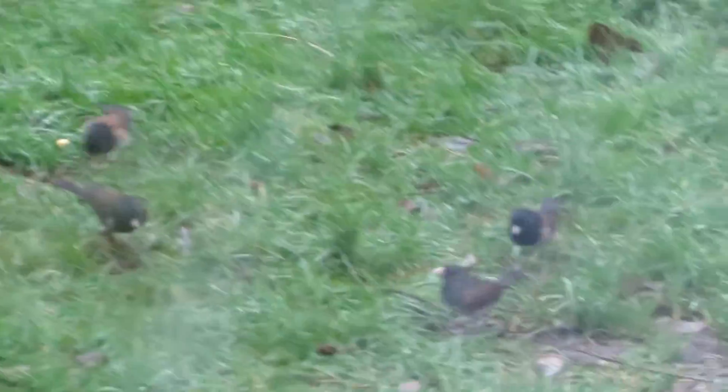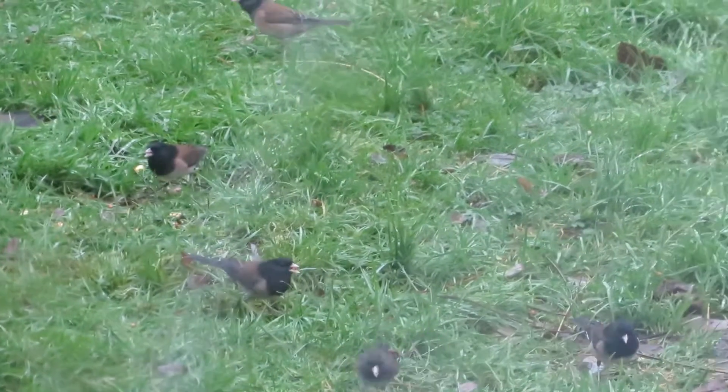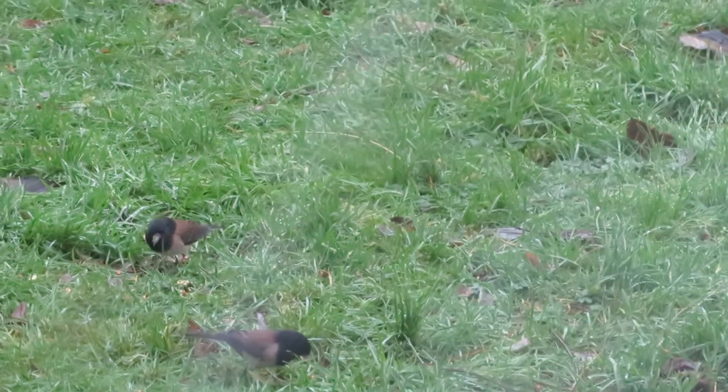A lot more juncos — look at them all. They're really more ground feeders, but they do tend to like that one tray feeder up there. Oh, and we've got a junco trying the thistle feeder over here.